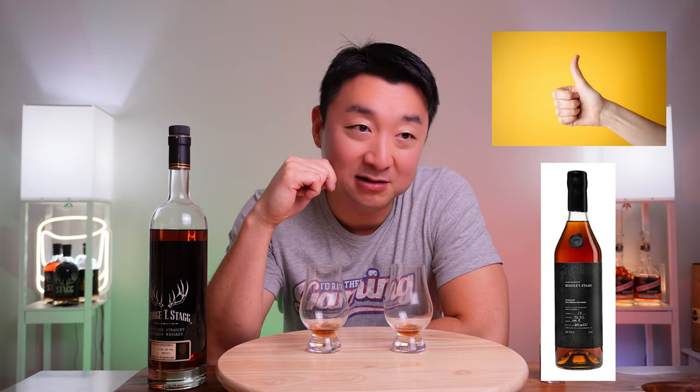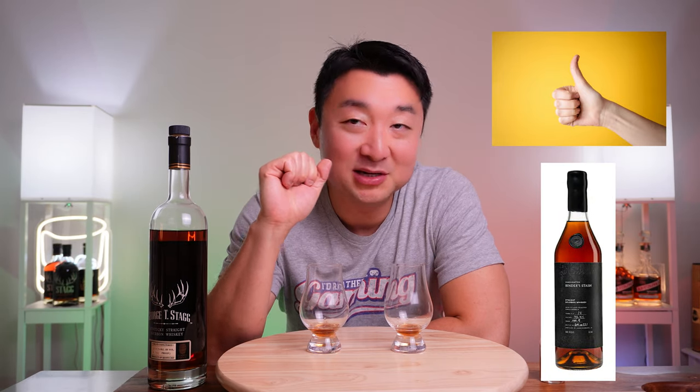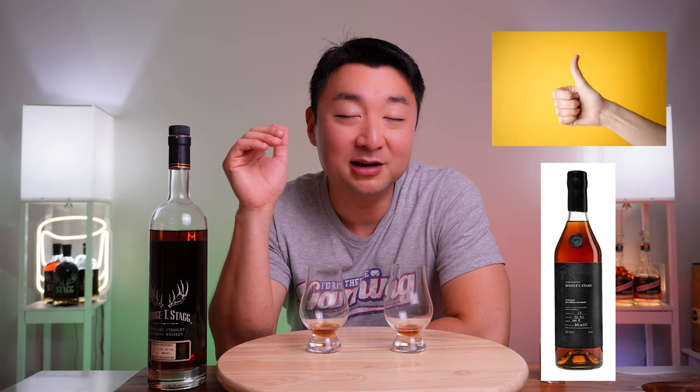So which one would I choose? In my humble opinion I'll give it to Bender's Stash in this duo, just by a slight margin. You can't go wrong with George T. Stag by any means — it's an amazing bourbon — but Bender's Stash is something else. If you can get a bottle, a sample, or even a pour at the bar, I highly suggest it. That's all I have for you today — let me know your thoughts on Bender's Stash and George T. Stag in the comments, and I'll catch you on the next one.